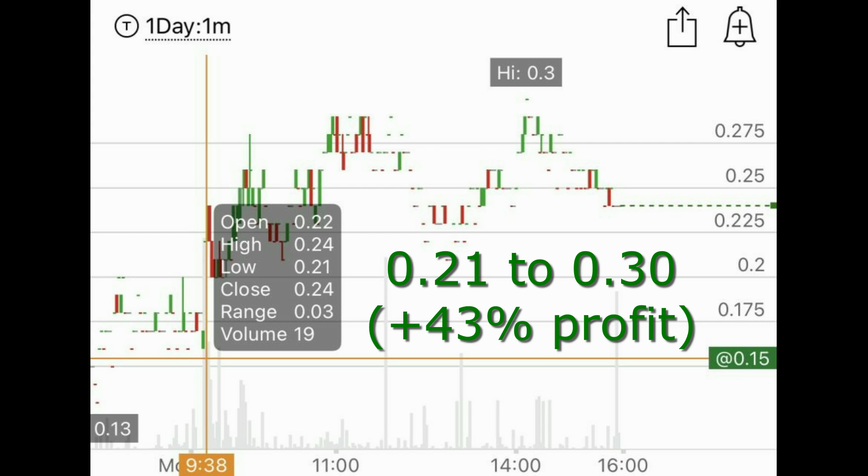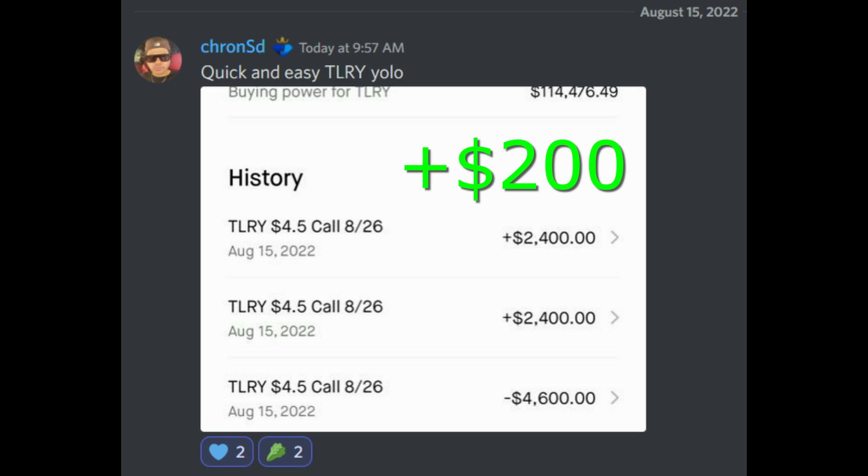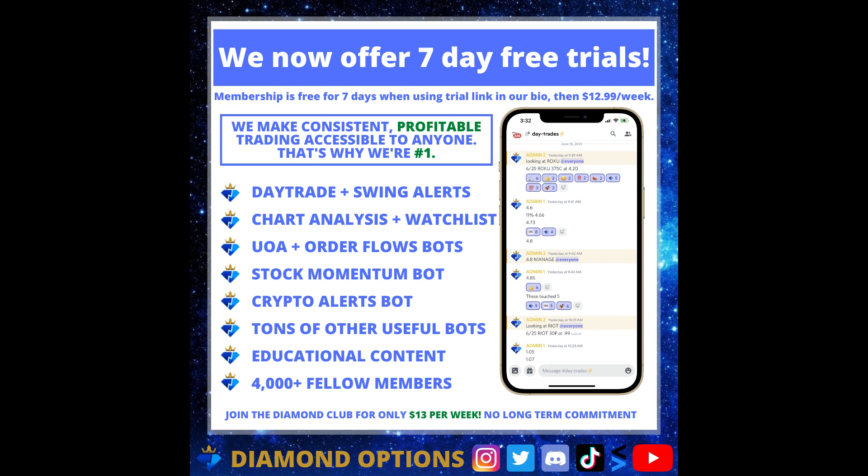Here's an example of one of our members in our premium Discord who made 200 percent on this trade. We hope you guys found this video helpful, and we do want to remind you that we now offer seven-day free trials to our premium Discord.